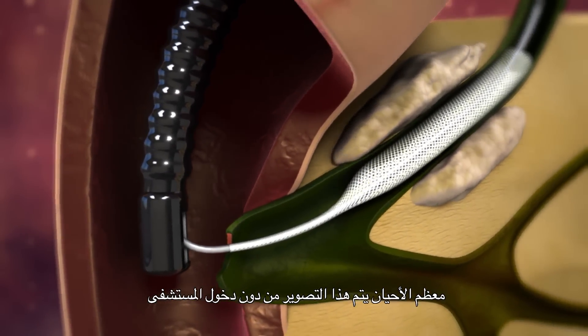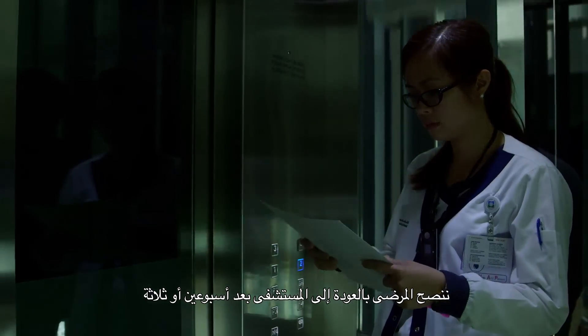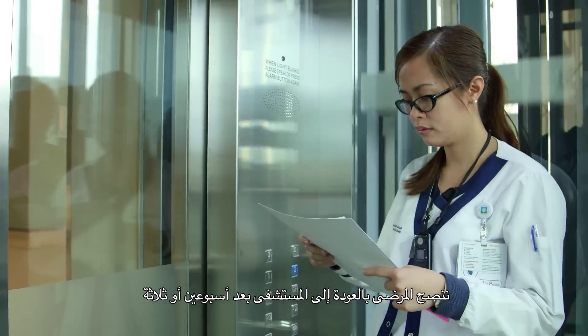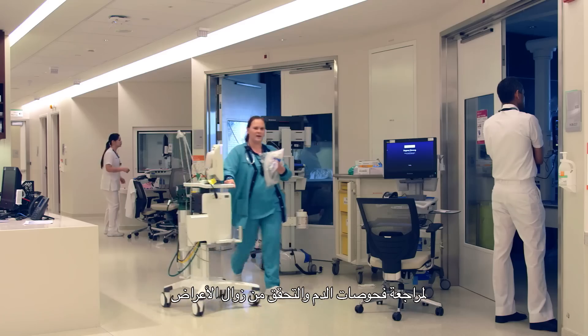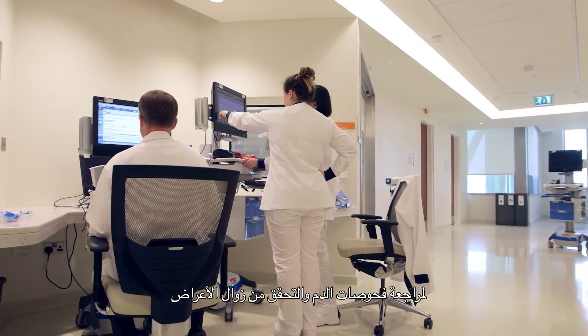Most of the time ERCP is done as an outpatient procedure and most patients can go home after the ERCP. They need to make sure they don't eat anything solid the day of the procedure, and the next day they can advance their diet. Usually we advise them to return after two or three weeks to check their blood tests and to make sure they no longer have symptoms.